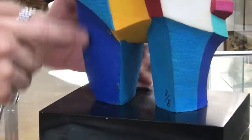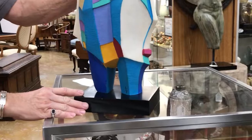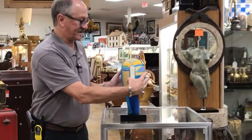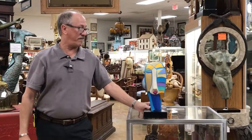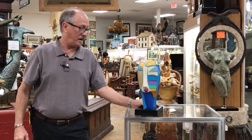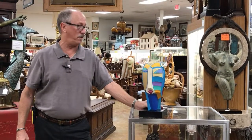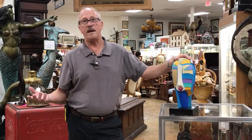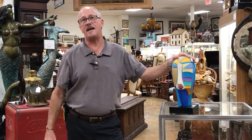There's a little bit of paint loss here and there, but my god, it's got the age, it's in excellent condition, and it's extremely rare. You have an opportunity to buy an iconic piece from the mid-century.